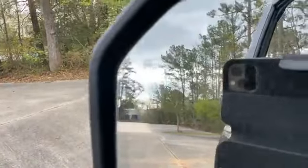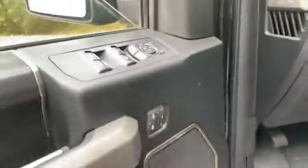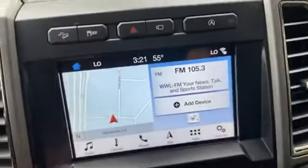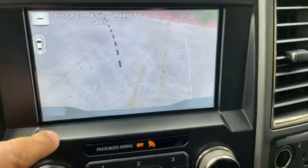Blind spot monitoring. Memory seating — everybody's built differently. There are your adjustable pedals. Large paddle shifting, of course. Reverse camera looking straight down at the hitch.